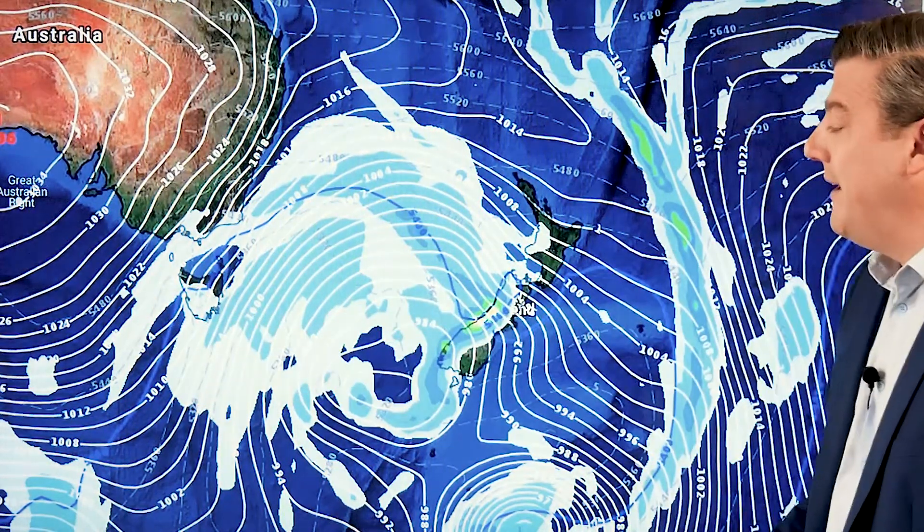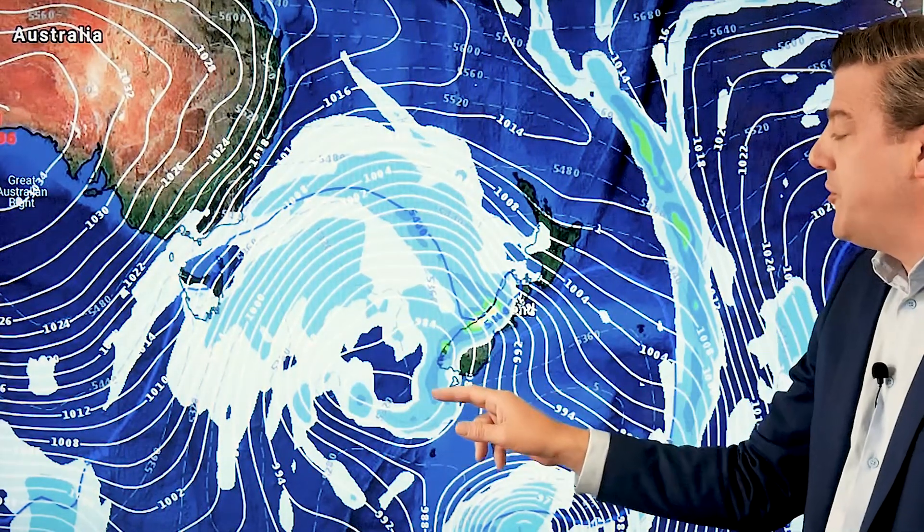It's warming back up again because that brief little southwest change is already going back to a norwester, and then it goes back to another southwester. So next week is looking pretty windy with these strong westerlies coming through. This low will produce a southerly change behind it for a time next week, so maybe some low-level snow just briefly. But we're very much in a spring/autumn pattern right now — that's why it's a little bit warmer than it should be and why we're getting pasture growth and seeing weather like this.